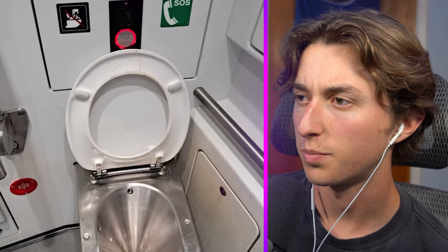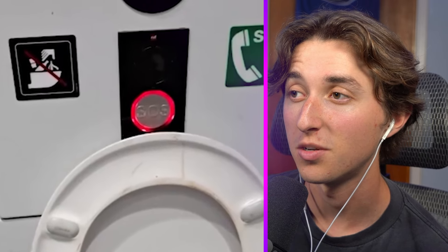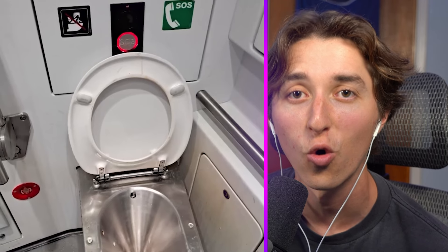They put the SOS button where the flush button is supposed to be, but now the flush button is above the SOS button. That doesn't help — you still put a flush button. People are gonna push that SOS button, and this is an airplane bathroom. That is horrible. Like I swear one in three people that use this bathroom is gonna push that SOS button.